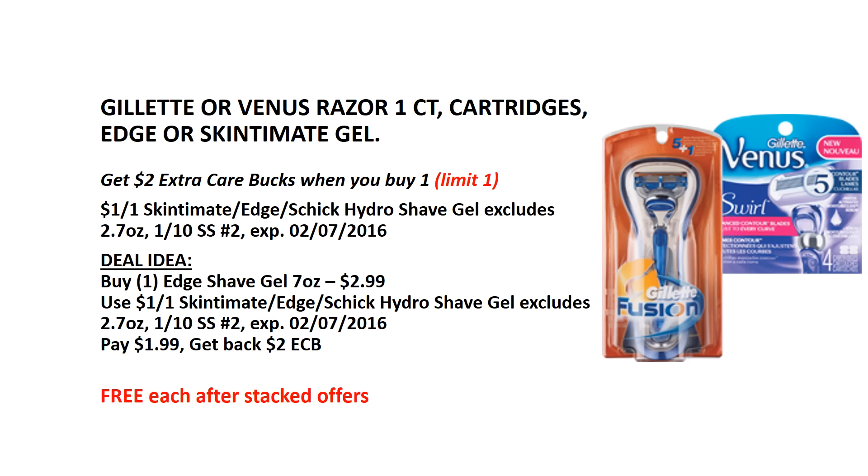This week, when you buy 1 Edge or Skintimate shave gel, you will get $2 back as an ECB. We have a $1 off of 1 Skintimate or Edge shave gel manufacturer coupon from the January 10th SmartSource insert. Buy 1 Edge shave gel — they are $2.99 each. Use one $1 manufacturer coupon, pay $1.99, and get back the $2 ECB, making it free after ECBs.